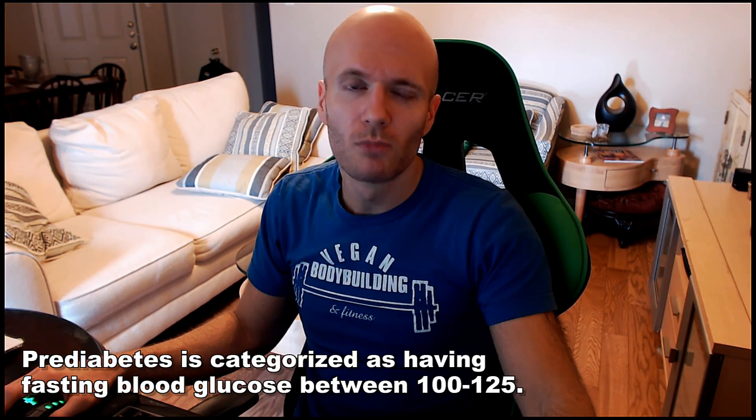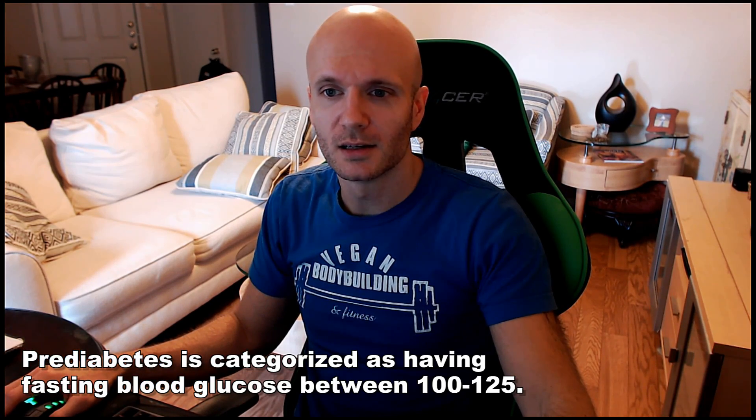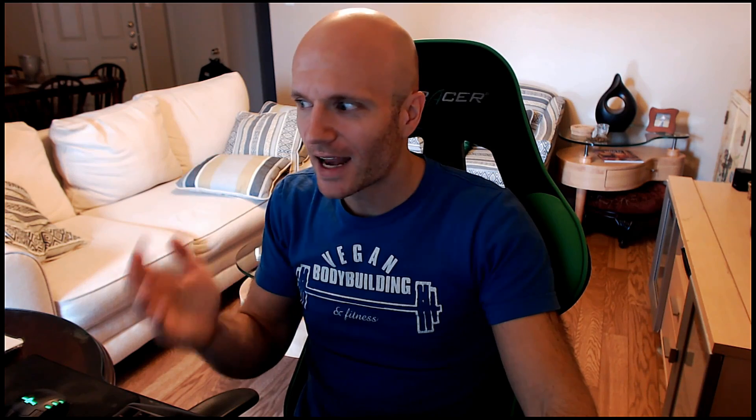Type 2 diabetes is a disease that actually has more to do with the fat in our bodies than carbohydrates. Fatty acids, when they're oxidized, produce deleterious compounds when broken down — things like ceramide — which have nasty side effects that disrupt our energy systems. Since turmeric can prevent the oxidation of fatty acids and prevent those deleterious side effects, it is shown to be effective in the prevention of type 2 diabetes.